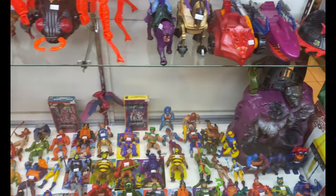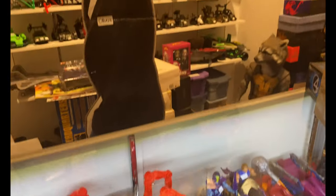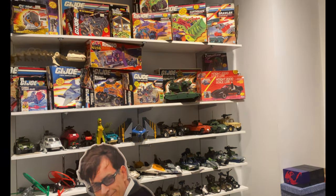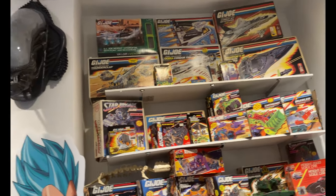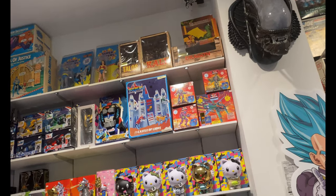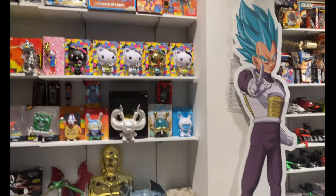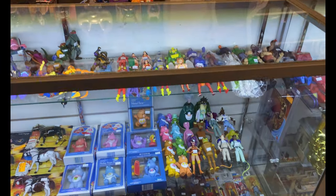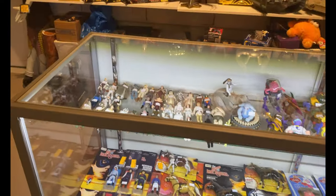Here we have some Masters of the Universe figures, vehicles, and such. There are some more GI Joe figures and vehicles. In the top left corner they had the Dark Side Destroyer, and they also had the Hall of Justice, which I was trying to see how much they wanted for it, but couldn't work out a deal. One day that will definitely be in the collection.